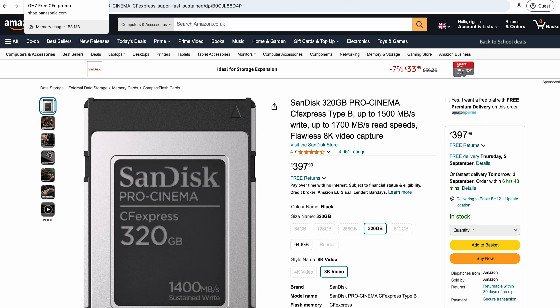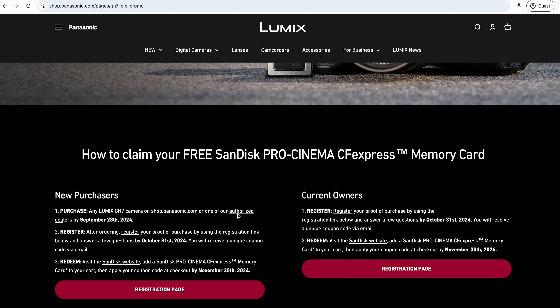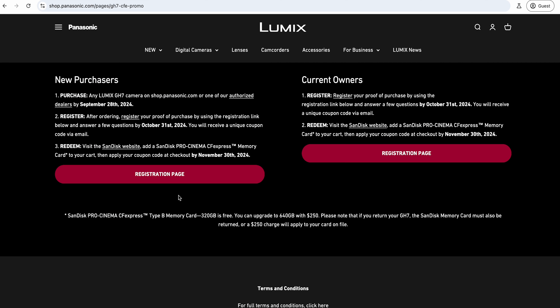That's effectively taking the price of the camera down from around £2000 to about £1600 plus the card - a decent chunk of money to take off. If they run out of cards you get some kind of gift voucher instead. It also says that the 320 gig card is free, but if you want a 640 gig you just contribute £250 and you can get that instead.